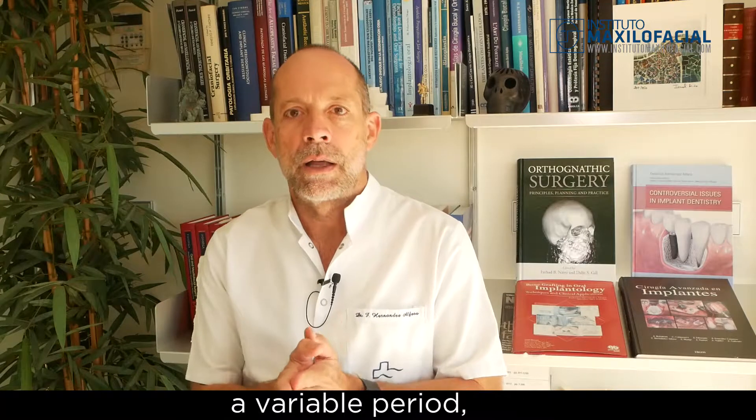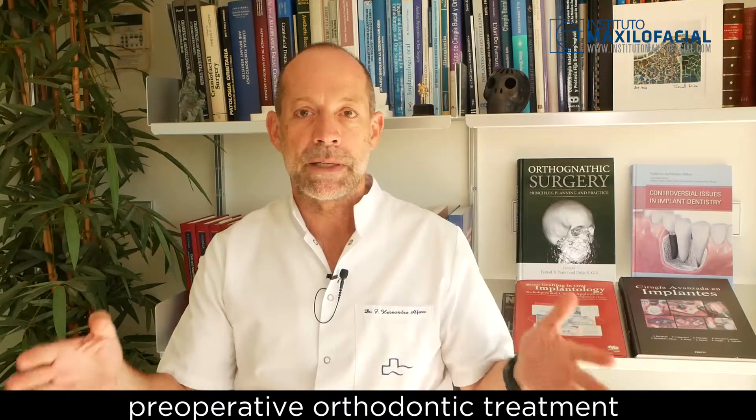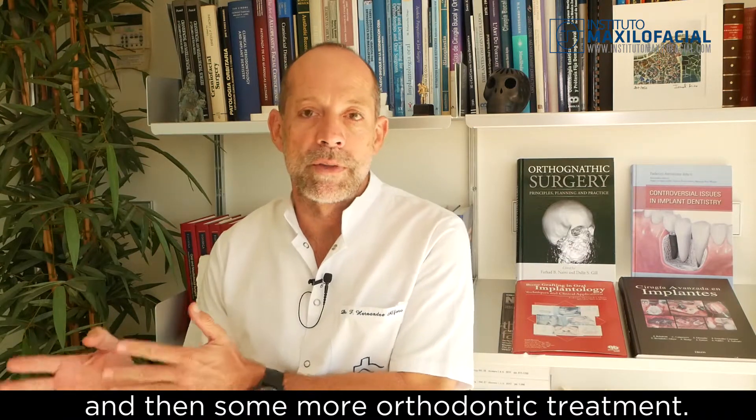Classically, in the classical protocol, a variable period — typically a long period of preoperative orthodontic treatment is needed — followed by surgery and then some more orthodontic treatment. We have, through the last few years, developed our Barcelona concept for Surgery First.